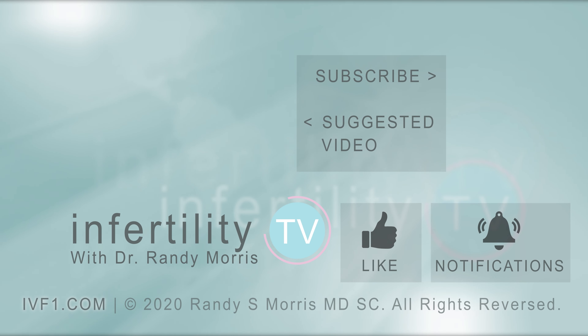Whether you end up doing IUI or IVF, it is vitally important that you are treated by a physician who is a board-certified fertility specialist, like me. If you want to become my patient, register on my website at IVF1.com. Otherwise, subscribe to Infertility TV now — it's like having a fertility specialist in your phone.